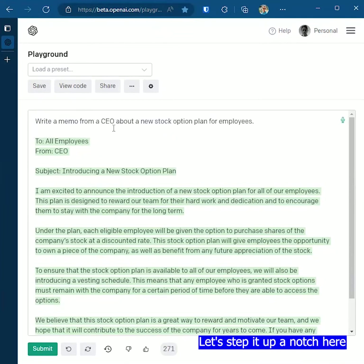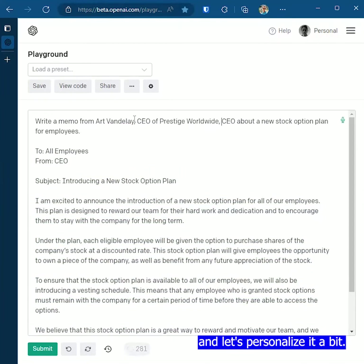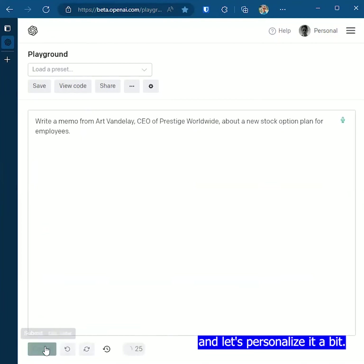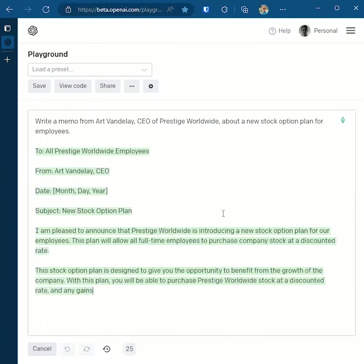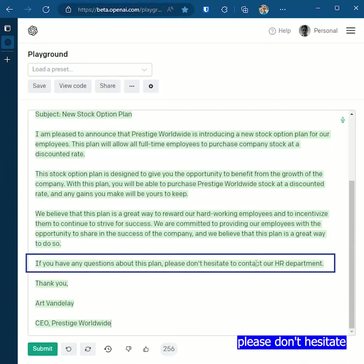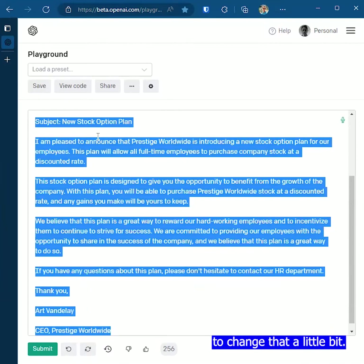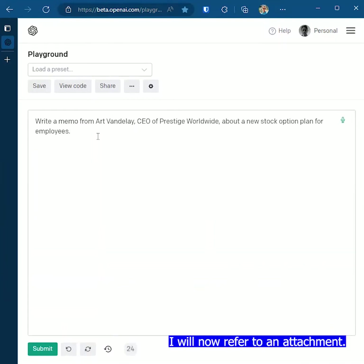Let's step it up a notch here and let's personalize it a bit. If you have any questions about this plan, please don't hesitate to contact our HR department. Let's see what we can do to change that a little bit. I will now refer to an attachment — give them something to click on.